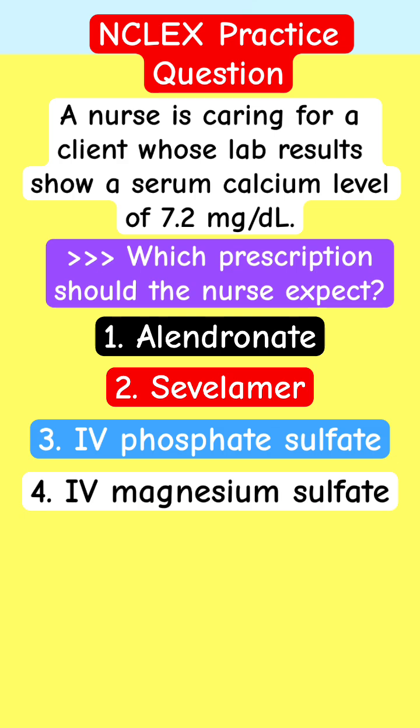Put down your answer in the comment. Explain yourself — why you picked the answer. The rationale with learning pharmacology using electrolyte pharmacology. Which of these orders should you expect from the provider? Check back with the right rationale. Take care of yourself and good luck.